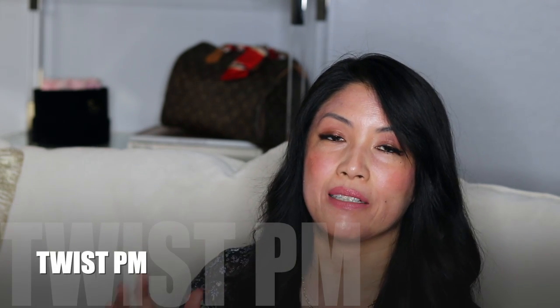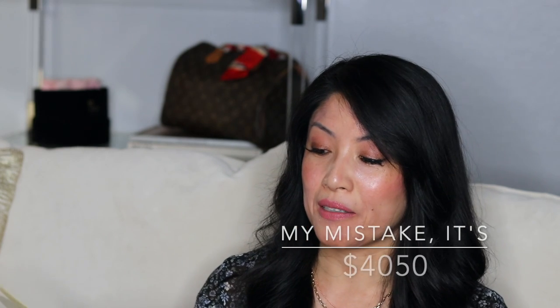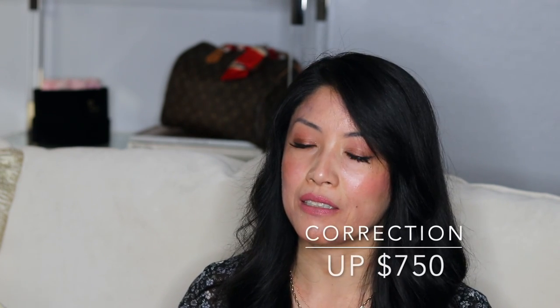Next we have the Twist PM, and I find this the perfect size bag. This bag now goes for $4,300 — when I worked there it was $3,300. How did it go up $1,000 in a matter of two years? I don't think the size of the bag has changed. I'm just confused.